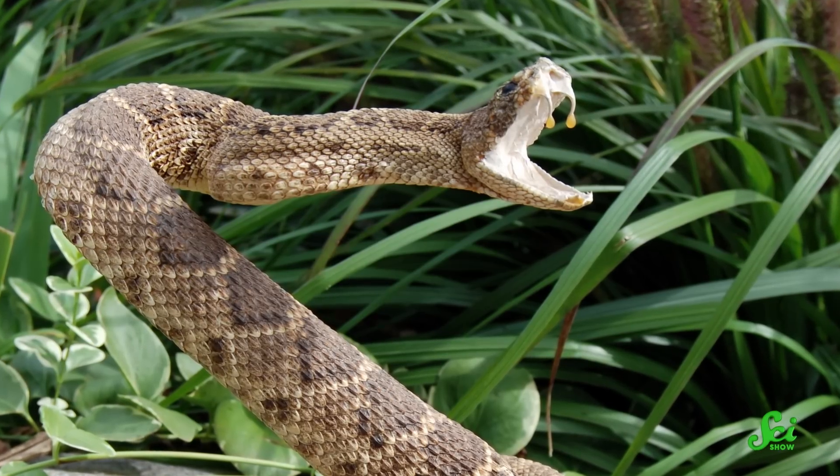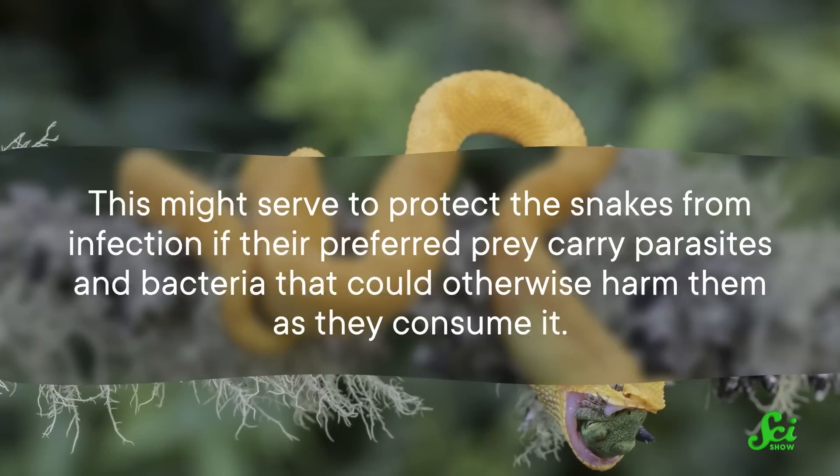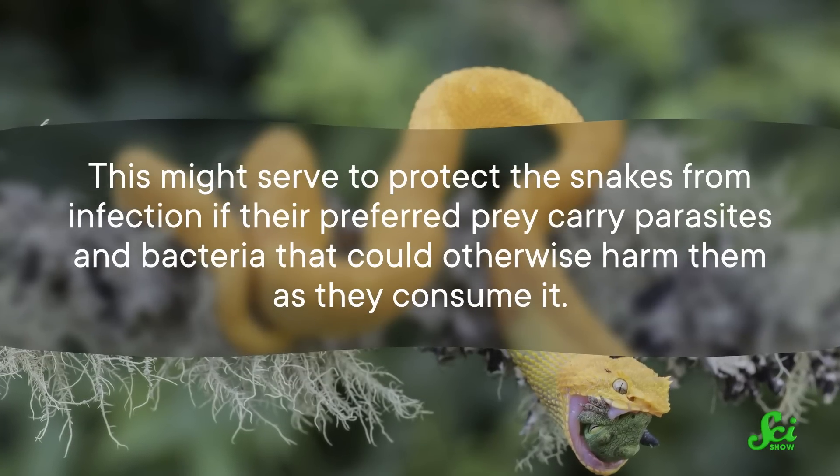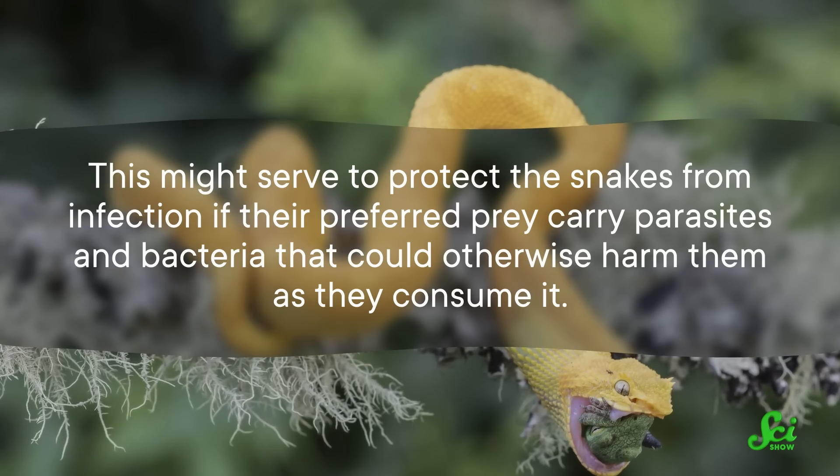Venomous snakes use their specialized fangs to inject a powerful concoction into their prey. This venom is a highly toxic mix of hundreds of molecules used to subdue a meal before swallowing it whole, as well as help digest it. But it turns out venom has powerful antimicrobial properties too. This might serve to protect the snakes from infection if their preferred prey carry parasites and bacteria that could otherwise harm them as they consume it.